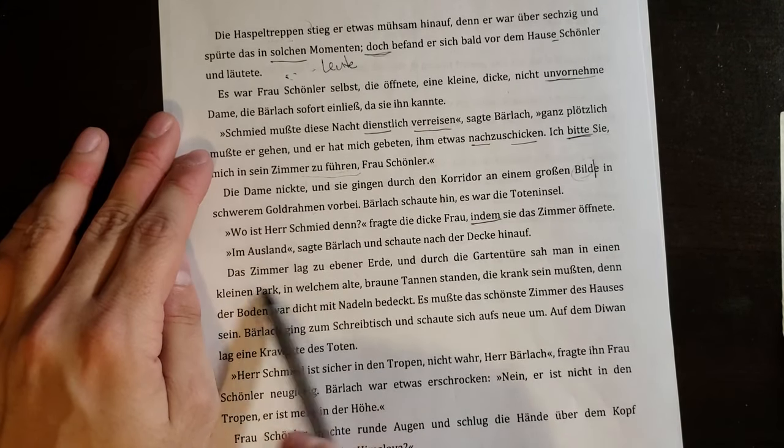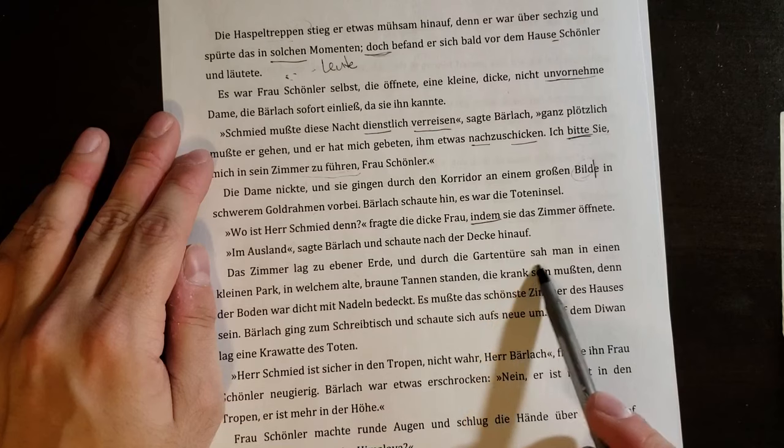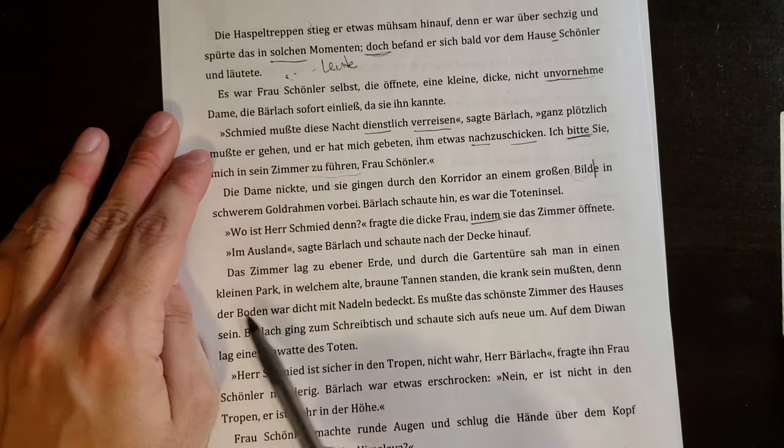Das Zimmer lag zu ebener Erde, und durch die Gartentüre sah man in einen kleinen Park. The room was on the ground floor, and through the garden door one could see into a small park.